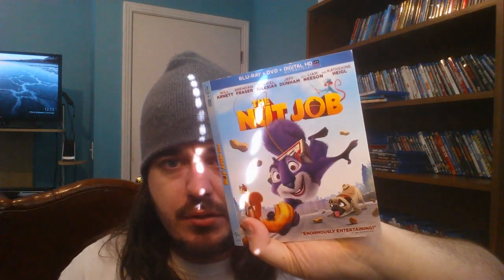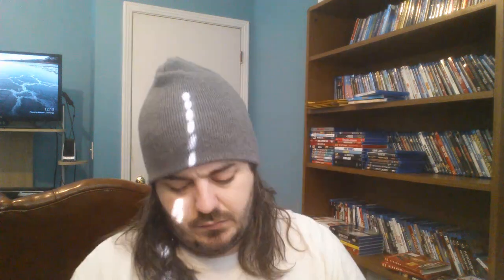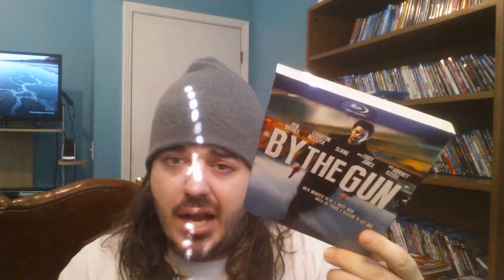The Nut Job — cool slip there, just a one watcher. Reach Me — this movie was not good. All those actors in it, you think it might be alright, and they're all barely even in the movie. Just definitely a one watcher. Book of Life — it's a duplicate, got that Best Buy sticker on it. Buy the Gun — another okay movie, just a one watcher, one I got cheap at Walmart. That slip's pretty rare I think, but I don't know if y'all are into that movie.